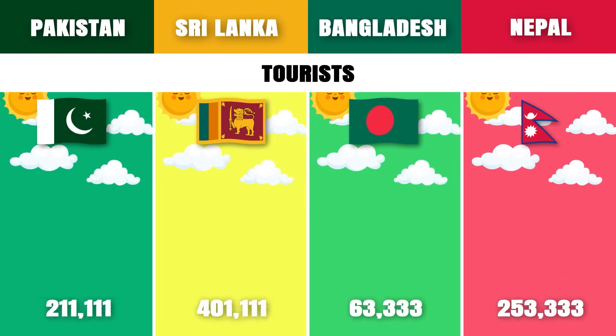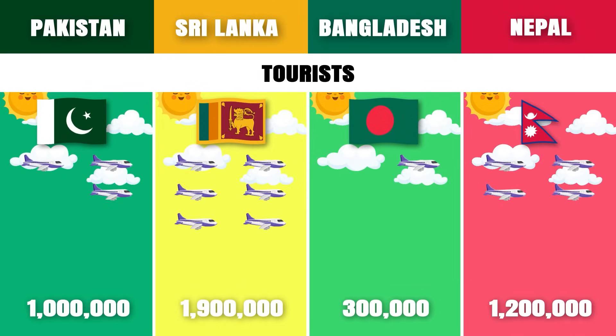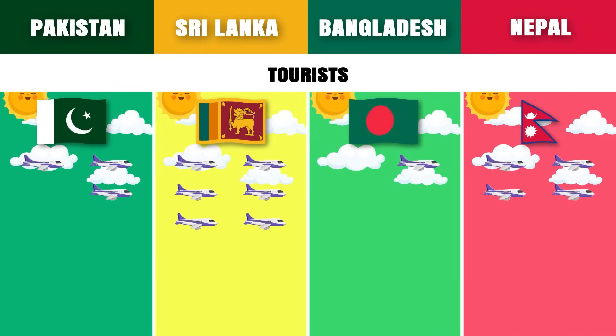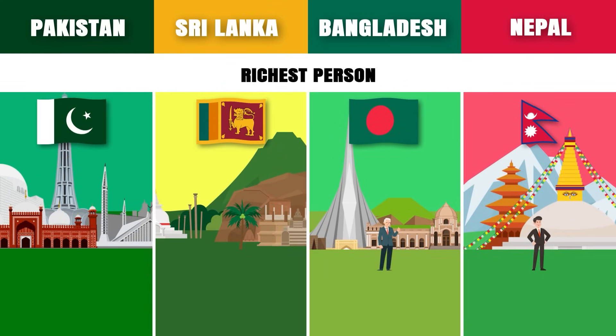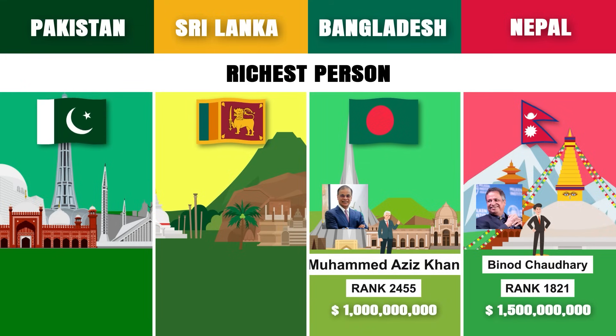Tourists: Sri Lanka is the most visited country among these four with a total of 1 million 900,000 tourists per year. Richest person: Binod Chaudhary from Nepal is the richest person among these countries with a net worth of approximately 1 billion 500 million US dollars.